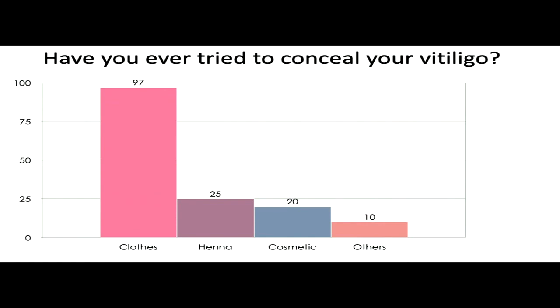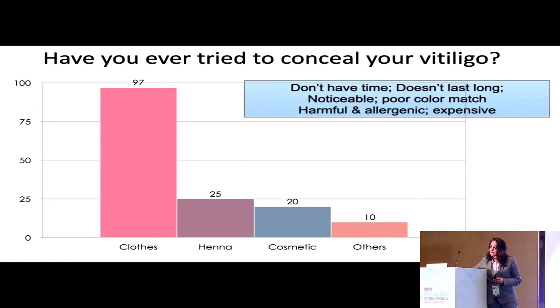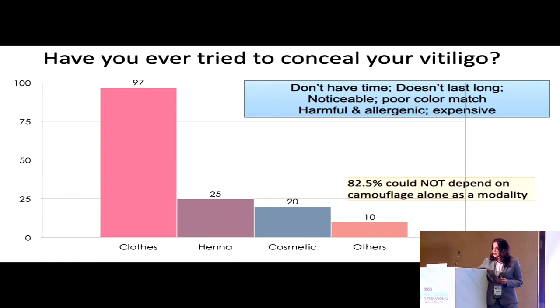Some interesting findings: when asked if they had ever tried to conceal their vitiligo, 97% said yes. But most used clothes as a means of hiding their vitiligo, followed by henna in 25%. Cosmetics had been used by only 20% of individuals. When asked why they hesitate in using cosmetics, reasons included lack of time, it takes too long to apply, poor color match, and cost. Most of them cannot rely on camouflage alone as a treatment modality.